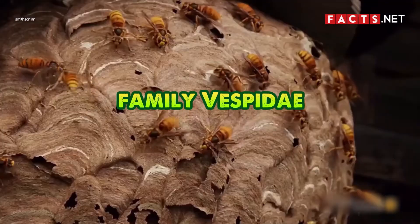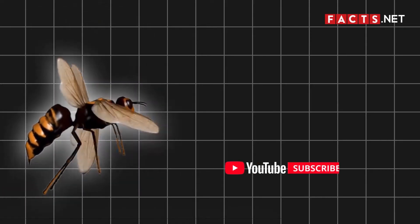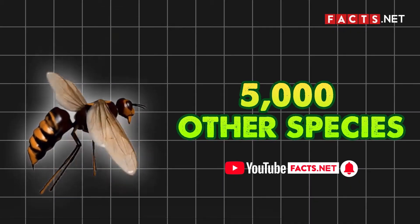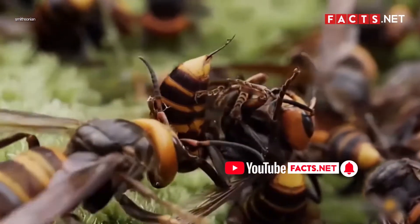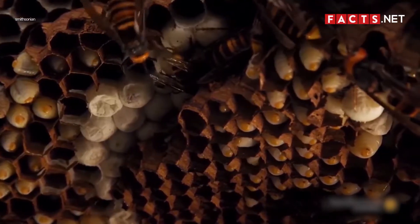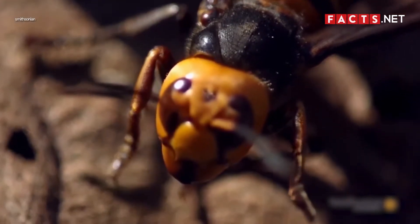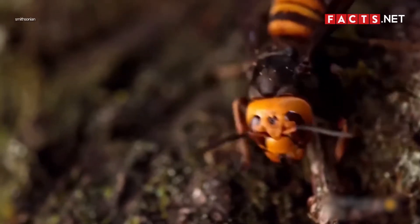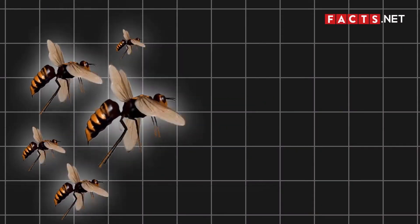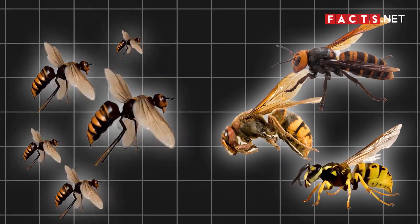Hornets belong to the family Vespidae and the genus Vespa. Along with the yellow jackets, hornets belong to the family Vespidae, which comprises around 5,000 other species of wasps. Hornets are eusocial wasps, which means they live in groups or hives where worker hornets look after and serve a hornet queen. While they can be found all over the world, most hornets live in the tropics of Asia. There are 22 species of hornets, and some examples include the Japanese giant hornet, the Asian hornet, and the European hornet.